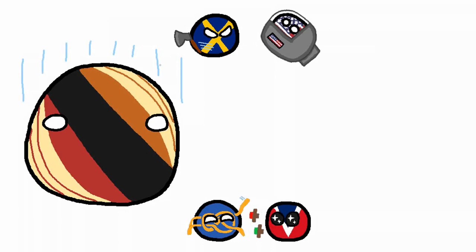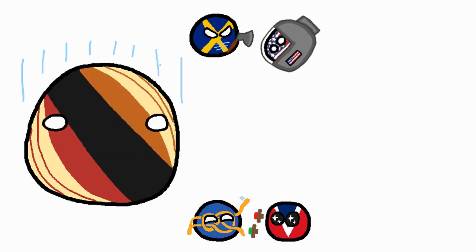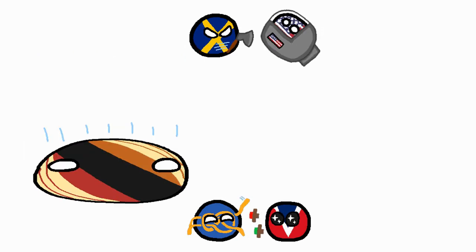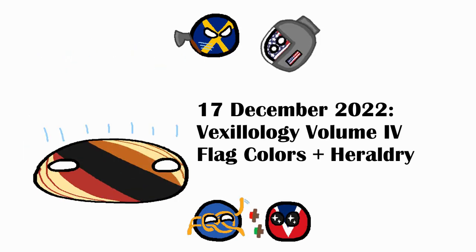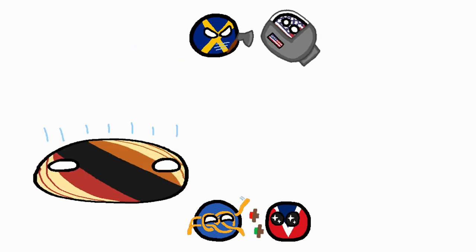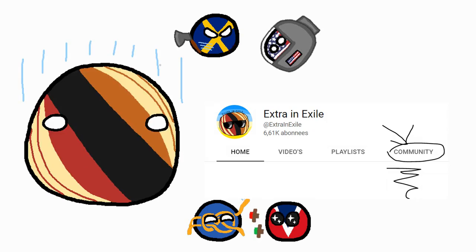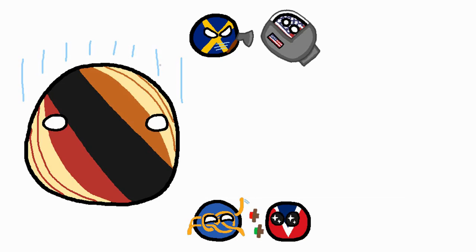Thank you for watching this video. I'm planning for the next two vexillology volumes to continue this sort of arc that I've set up, so if you'd like to see how the story goes you can subscribe. The next video will be the 4th volume where we'll be discussing flag colors, which means we'll also be coming across heraldry for the first time. Also, as usual, community tab — I post teasers there daily. Anyway, see ya!